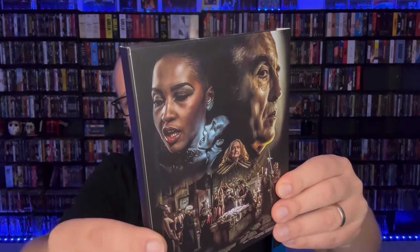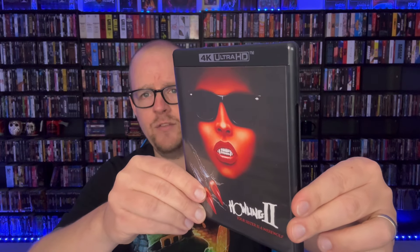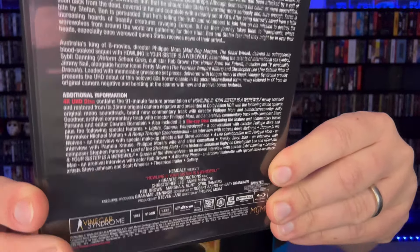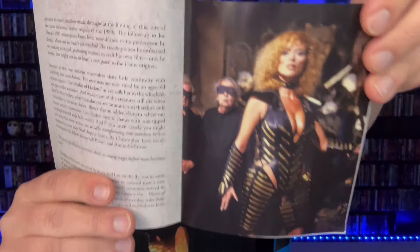Getting into the actual packaging — I think this artwork is one of the best pieces of art that Vinegar Syndrome has ever done on a release. Taking it out of the slipcover, this is the original poster for The Howling 2. This is the reversible artwork, and on the back you've got the synopsis, special features, and specs. You open this up and you get a nice little booklet on the inside. There are images of Sybil Danning in there — think about that in 4K.